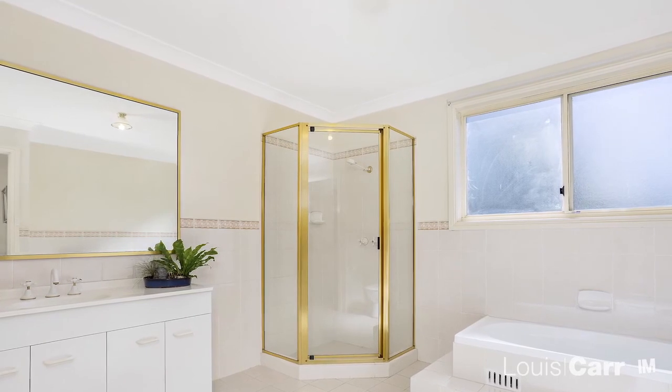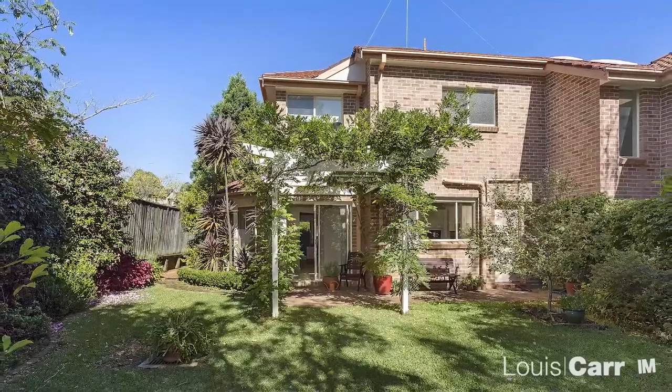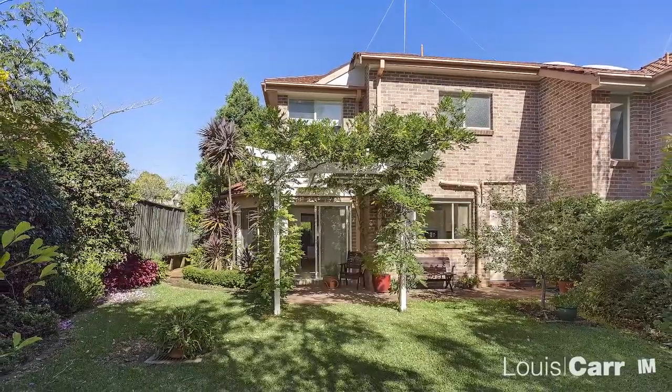This home is ideal for first-time buyers and investors alike. And with everything that is on offer, this home is sure not to last.